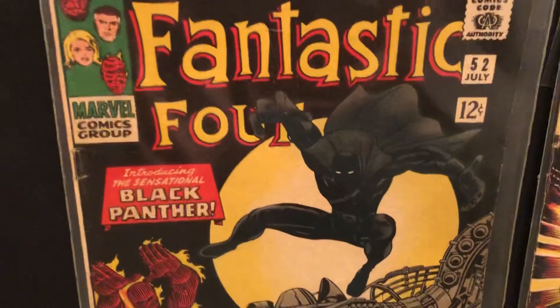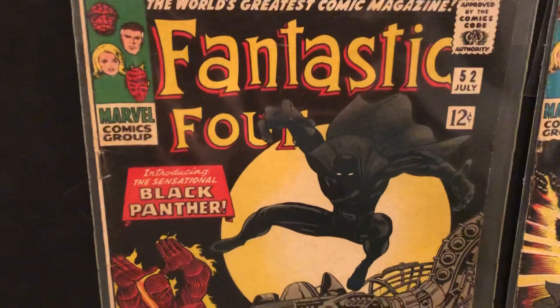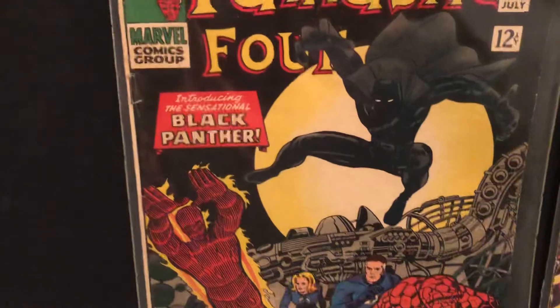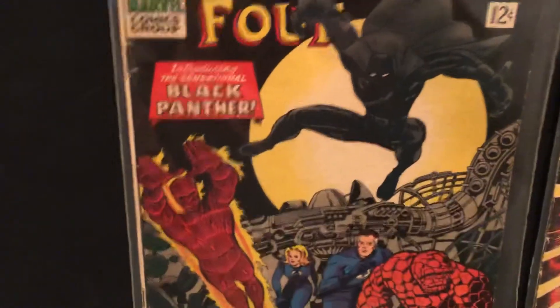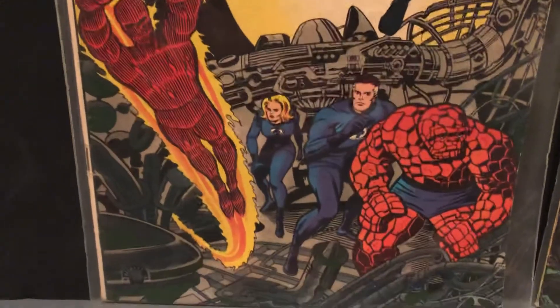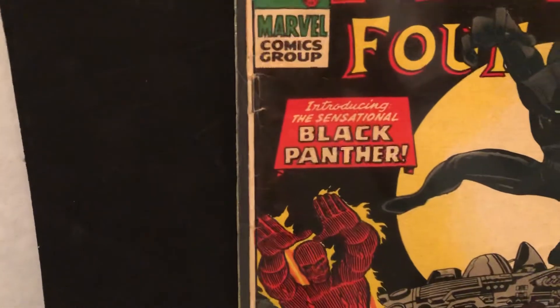Let's look at the first one here. There's T'Challa himself as the Black Panther — very cool looking. This cape, a very dark outfit. Later on they made it more bluish purple in the comics. There's the Fantastic Four, introducing the sensational Black Panther.